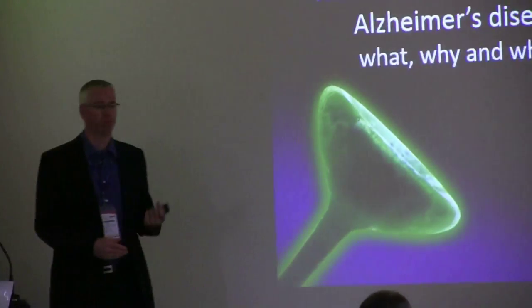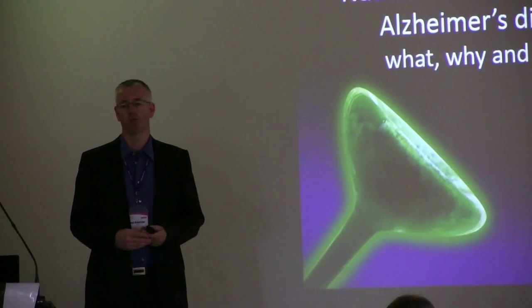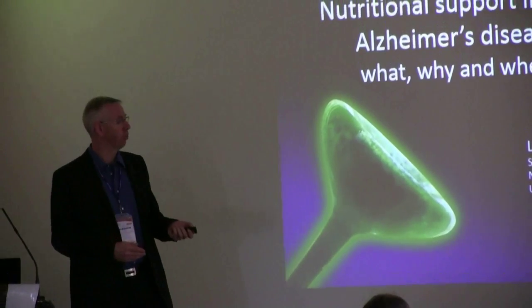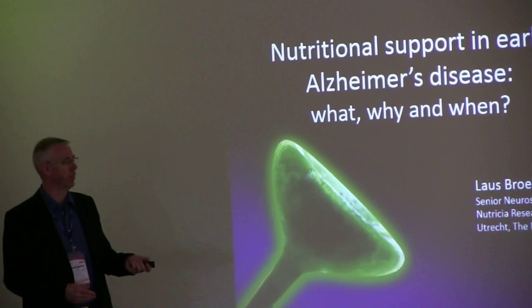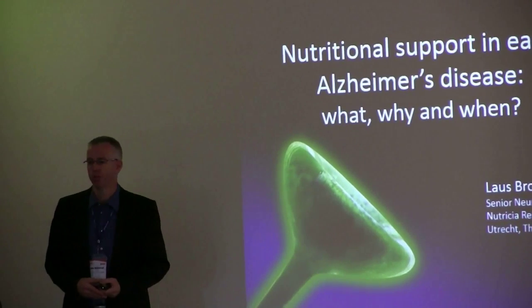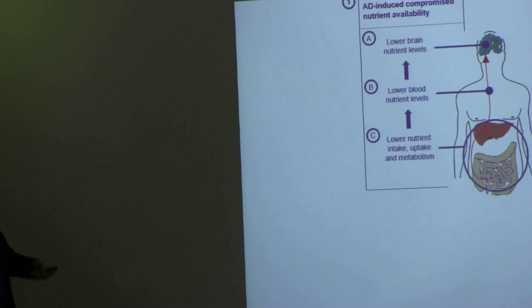Thank you very much for the opportunity to have this lecture. The first slide shows my title but it also shows a potential conflict of interest because I'm an employee of Nutricia Research, and Nutricia is the brand with which we market a product for the dietary management of early Alzheimer's disease called Souvenaid.